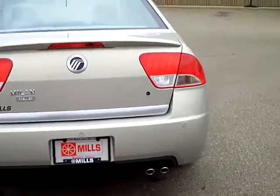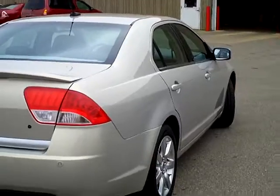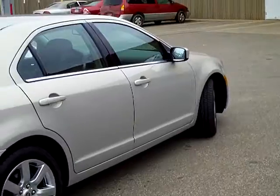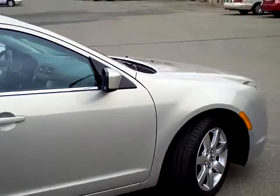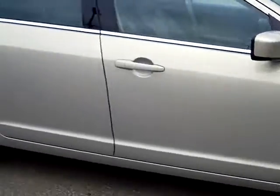It does have the temporary spare tire, and of course as always the AutoCheck vehicle history report is available. It has front wheel drive, these very nice Mercury-branded aluminum wheels, and heated mirrors up on the top side there.